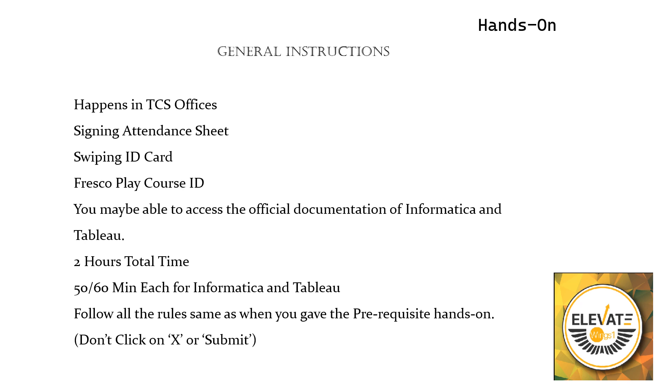In this video I will be clearing all the doubts and answering all the questions to the best of my knowledge. Watch the complete video carefully. Starting with the general instructions for the hands-on: people often ask if the exam will happen in exam centers, but the hands-on exam happens in TCS offices only.